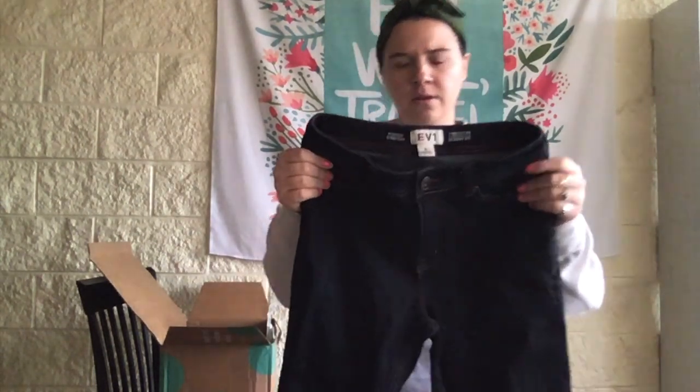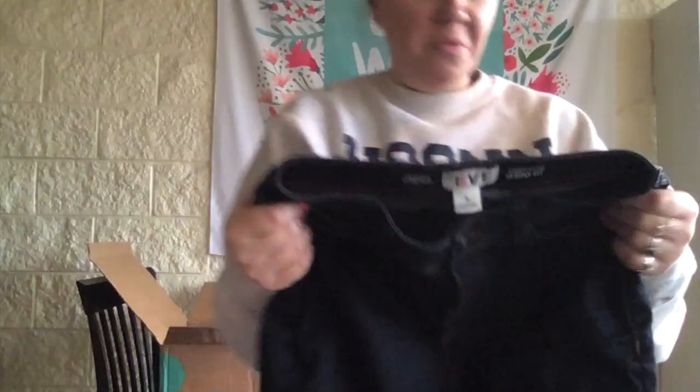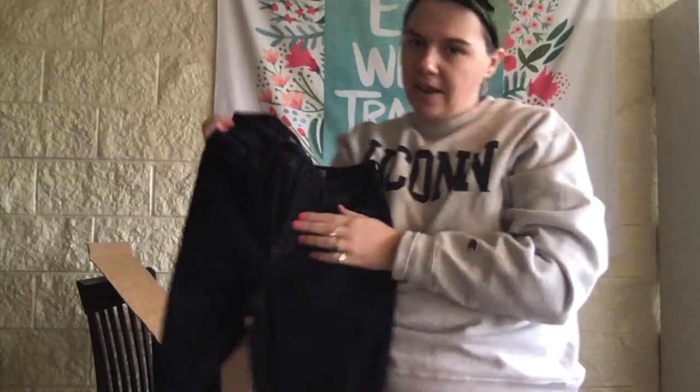We got an EV1 skinny jean, size 6. Don't know what this brand is. These are nice — skinny, stretchy, high-waisted, with yellow top stitching, dark wash.